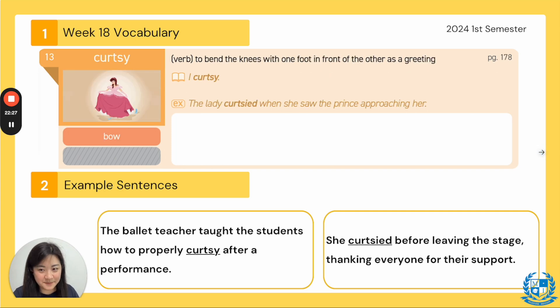Number 13: curtsy. Everyone say curtsy. The synonym is to bow, the part of speech is a verb, and it means to bend the knees with one foot in front of the other as a greeting — you're bowing to them. In the book: I curtsy. Example: the lady curtsied when she saw the prince approaching her — it's a form of showing respect. Next: the ballet teacher taught the students how to properly curtsy after a performance — all the ballerinas line up and curtsy. Next: she curtsied before leaving the stage, thanking everyone for their support.